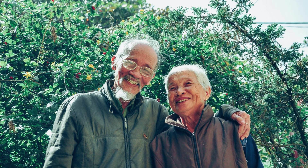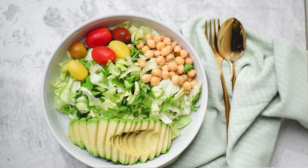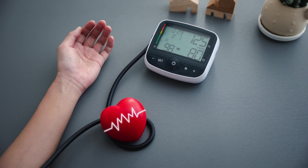Living with diabetes can be challenging, to say the least. One of the biggest hurdles is maintaining stable blood sugar levels, which can fluctuate wildly if you're not careful. It's a constant balancing act, juggling diet, medication, and lifestyle to keep your levels in check. And if you're not vigilant, high blood sugar levels can lead to serious complications like nerve damage, kidney disease, and even blindness.